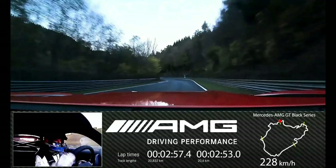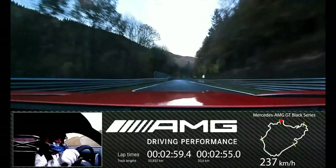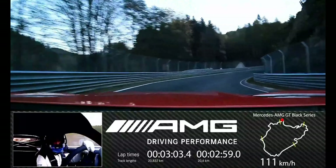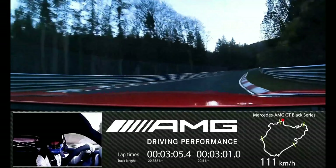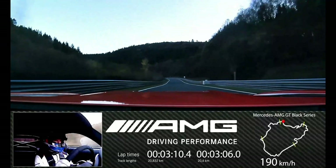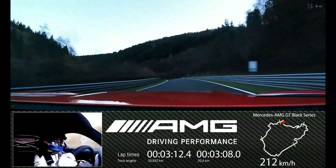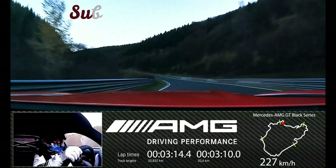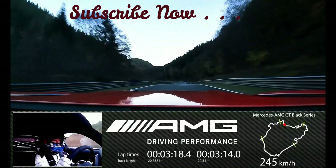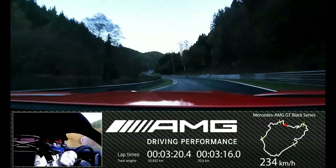The fast lap times were precisely measured by neutral experts, and an independent notary also certified the condition of the vehicle as well as the measurements. It's the most powerful AMG V8 series engine of all time, the most expressive design, the most elaborate aerodynamics, the most intelligent material mix, the most distinctive driving dynamics — for the new Mercedes-AMG GT Black Series, the AMG designers have pulled out all the stops when it comes to the art of vehicle design.